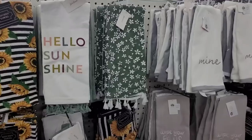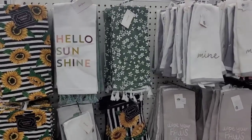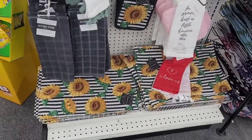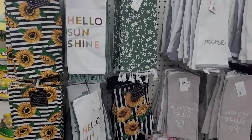Over here is some little exfoliating bath poofs. They have some more kitchen towels over here — 'hello sunshine,' 'wipe your paws,' then they have sunflower. Y'all see these — really pretty.